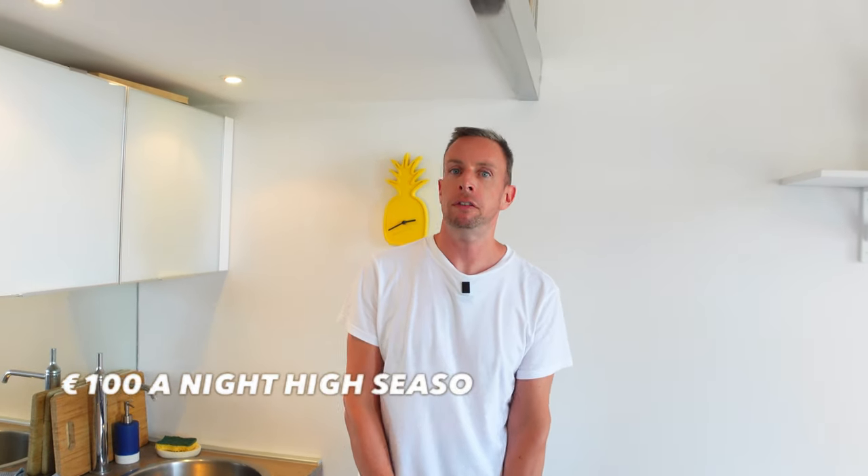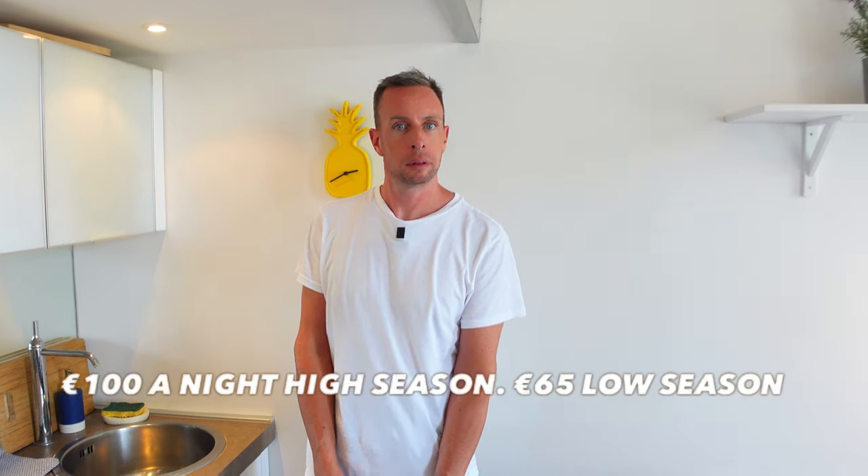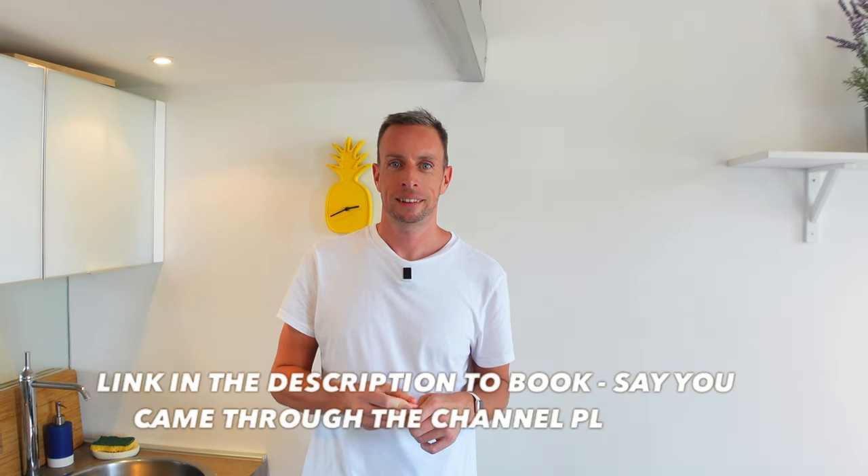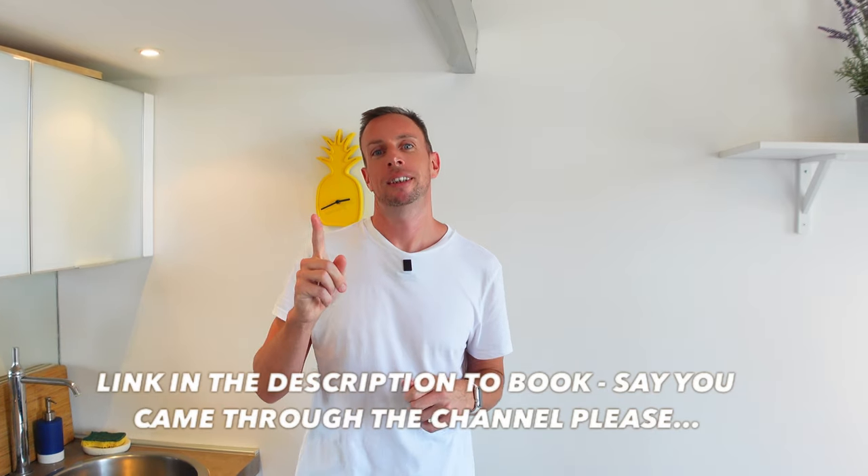The big question: how much is it? In season — mid-June to mid-September — it's 100 euros a night, and out of season it drops to 65 euros a night, a real bargain. Mr. Boo also manages 10 apartments in Villefranche, Montboron, and Beaulieu, so we'll put a link in the description. This apartment is called Hermes Palace — and to find out why, you'll just have to book.